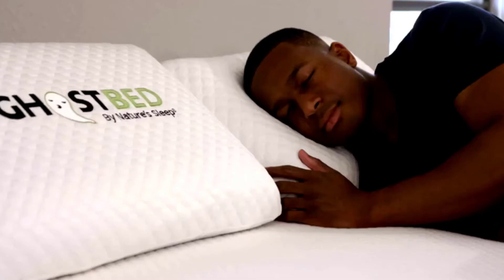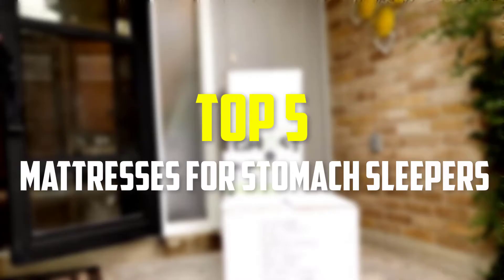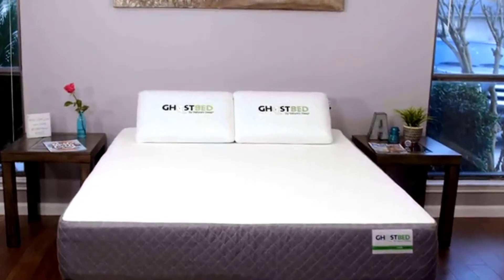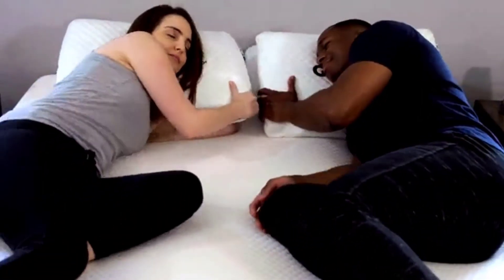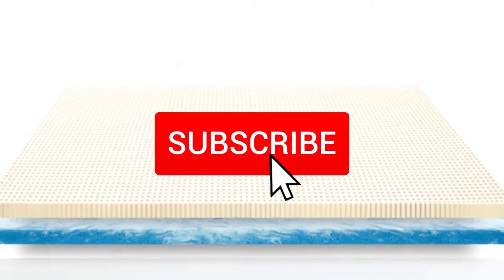Hey guys, in this video we're gonna be checking out the top 5 best mattresses for stomach sleepers available on the market for their true quality. I made this list based on my personal opinion and hours of research, and have listed them based on popularity, quality, price, durability, user opinions, and more. If you want to see more information and the updated price, you can check out the description below, and also make sure to subscribe for more reviews.